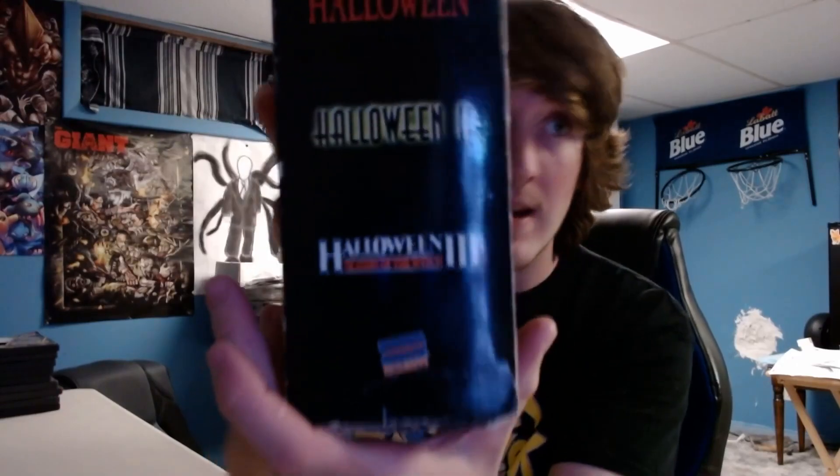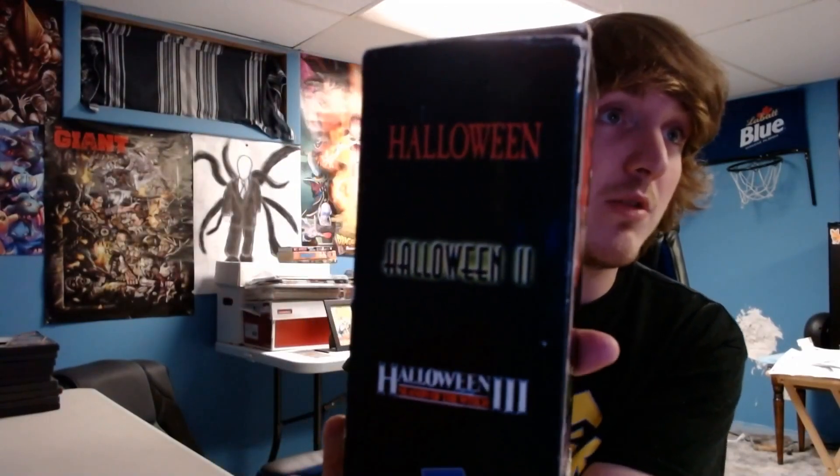It was the same day I went to the flea market — you can watch that video — where I bought some sealed horror VHS. I scooped this one up from Facebook Marketplace. I just didn't say anything and kept it for this special day. Oh wow, here it is — lemons: Halloween 1, Halloween 2, and Halloween 3 — Blockbuster exclusive!